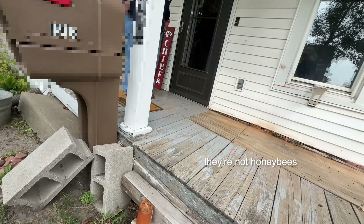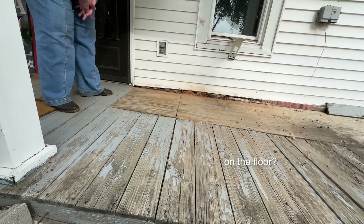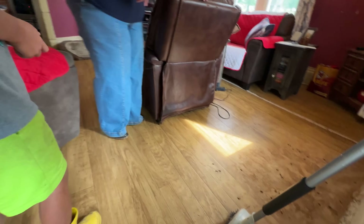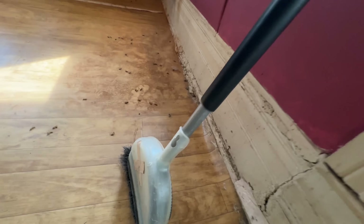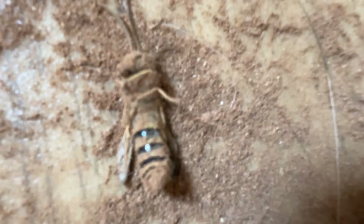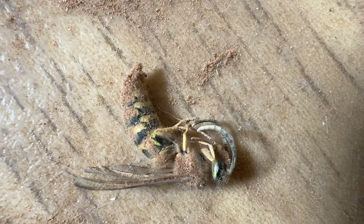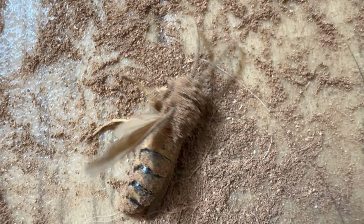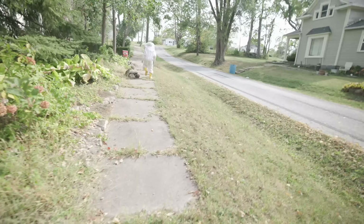They're bees - they're not honeybees. I've got some on the floor in the living room - they're going in through the floor. Hi, I'm Susan. I noticed I had what I thought were honeybees coming out from the front of my porch, so I contacted people on Facebook. A friend gave me Jake's information and he got back to me quickly. He came today and got under my porch - and we found more. We didn't find honeybees, we found something more - kind of like wasps, a couple of different kinds.